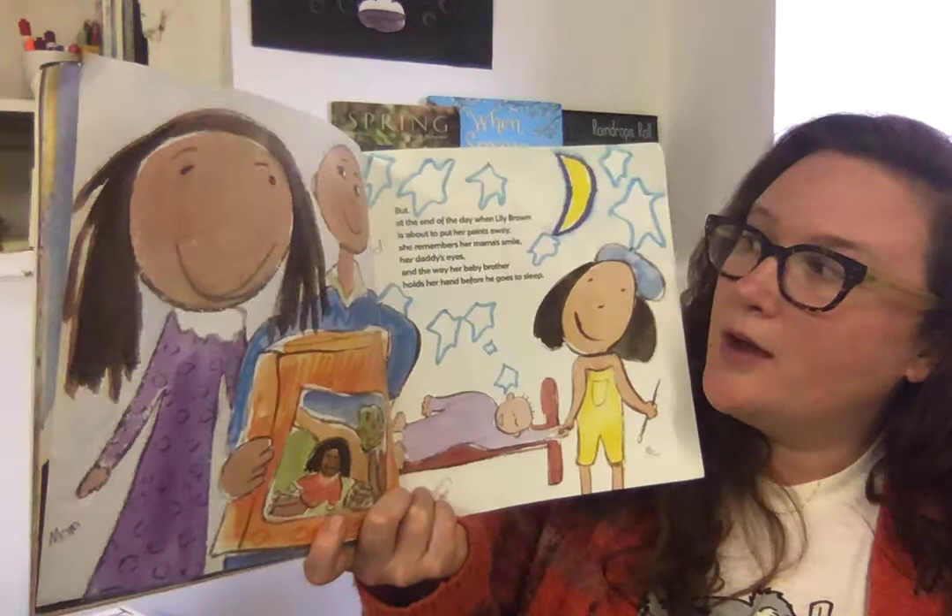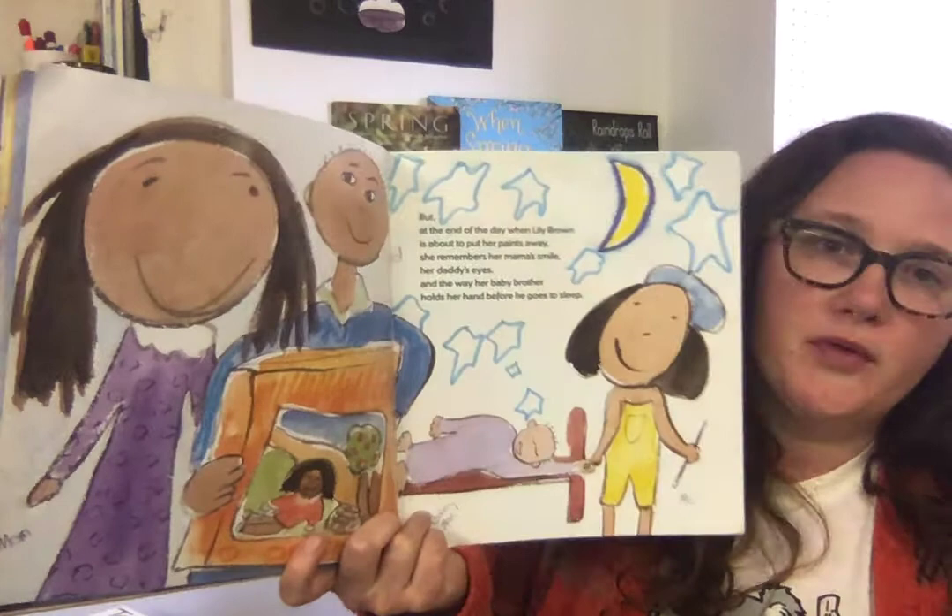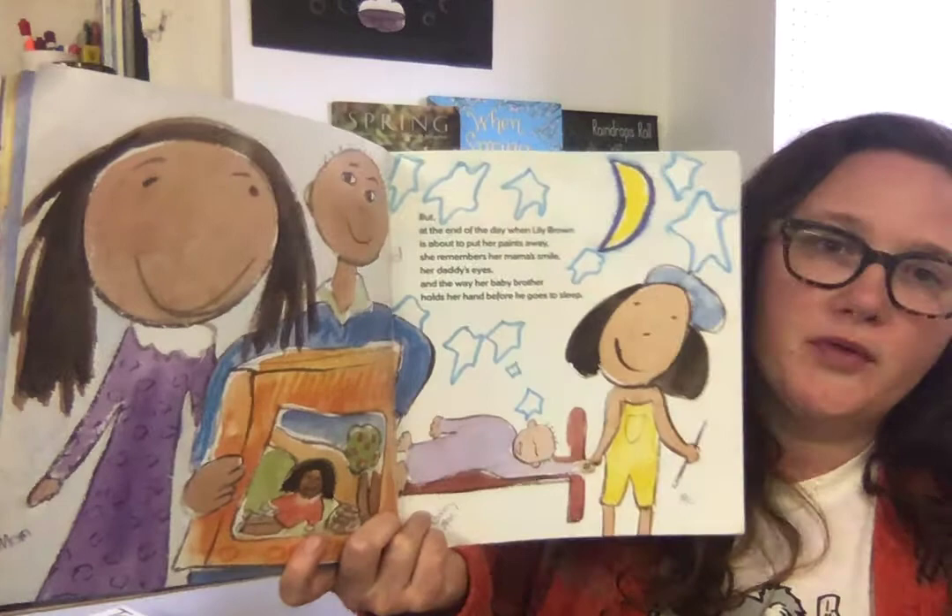But at the end of the day, when Lily Brown is about to put her paints away, she remembers her mama's smile, her daddy's eyes, and the way her baby brother holds her hand before he goes to sleep. It's their world again, and it's wondrous.